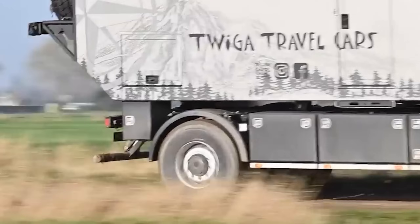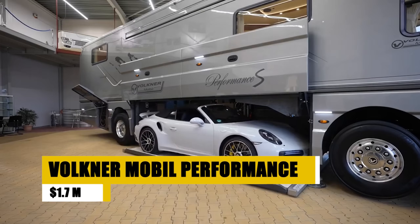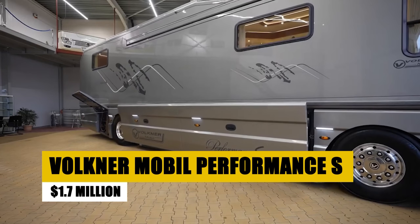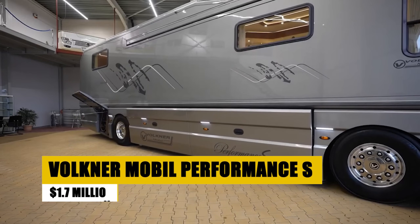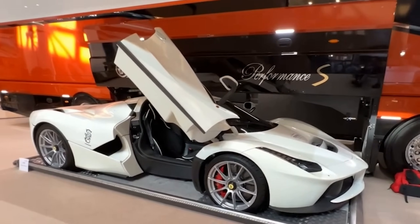With a vision to lead in the custom expedition vehicle market, Twiga ensures that each journey is as unique as the explorer behind the wheel, pushing boundaries and exploring the unknown with confidence and style. The Volkner Mobil Performance S is a high-end German motorhome featuring a unique garage that can house a small car such as a Mercedes-AMG GT or a Porsche 911.